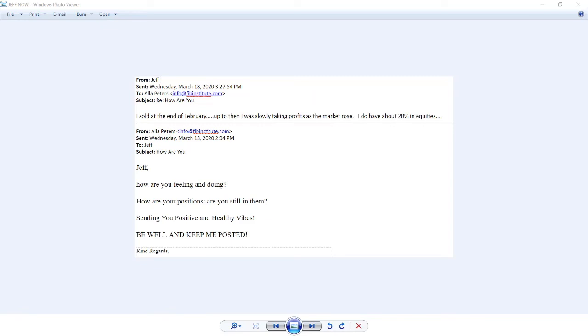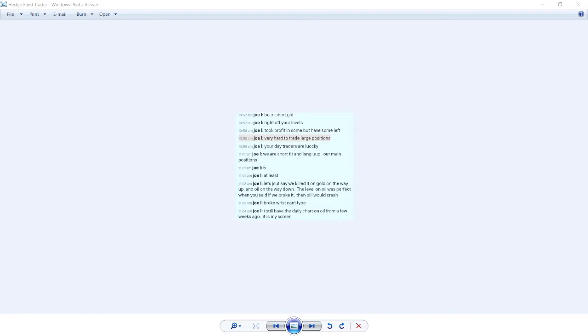Here's a post from a hedge fund manager who's been my dearest client for the last five years. He says it's very hard to trade large positions — day traders are so lucky. He's short on TLT, long UUP — US dollars and bonds. As Joe says, he's been my client for at least five years. He killed it on the way up on gold and on the way down on oil. He still has the daily chart on oil from a few weeks ago on his screen. Traders all over the world are trading the method on different accounts.